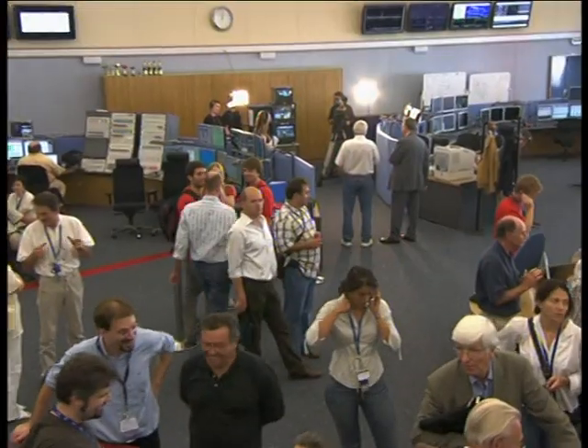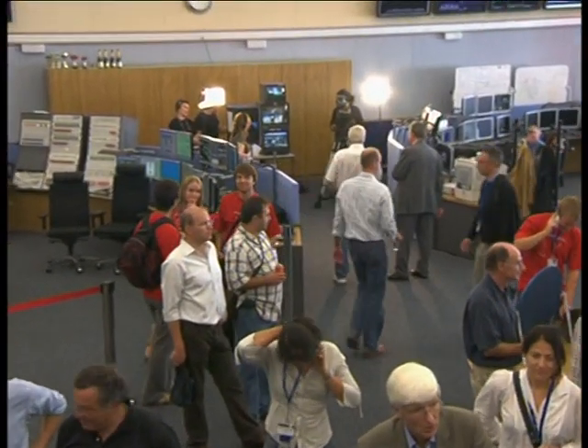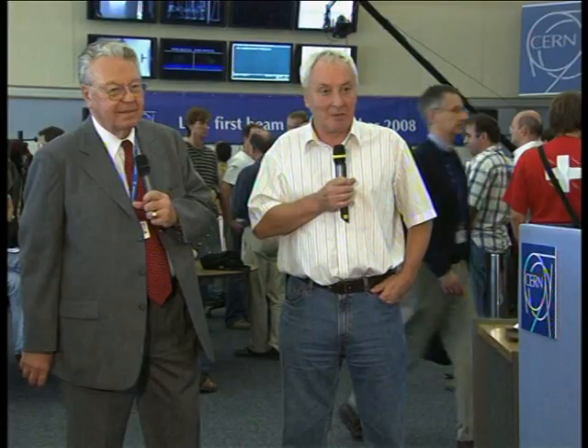It may have looked easy to you, but I can assure you it was only made to look easy because of the quality of the equipment, the quality of the software, and above all the quality of the people who have built this machine and will operate it in the future.